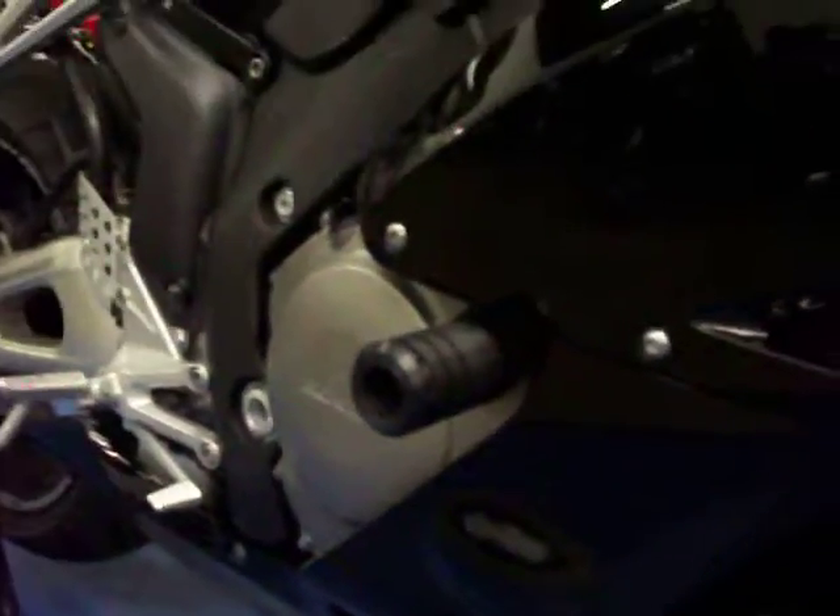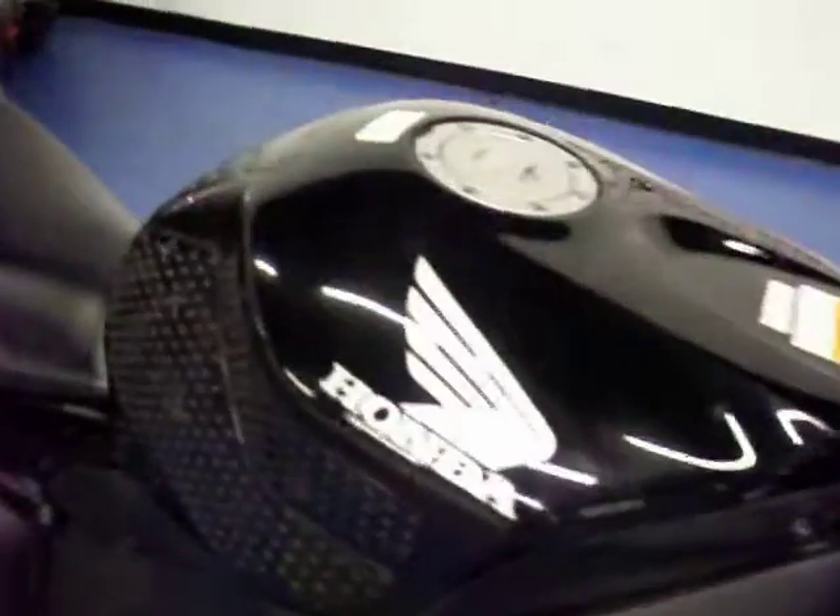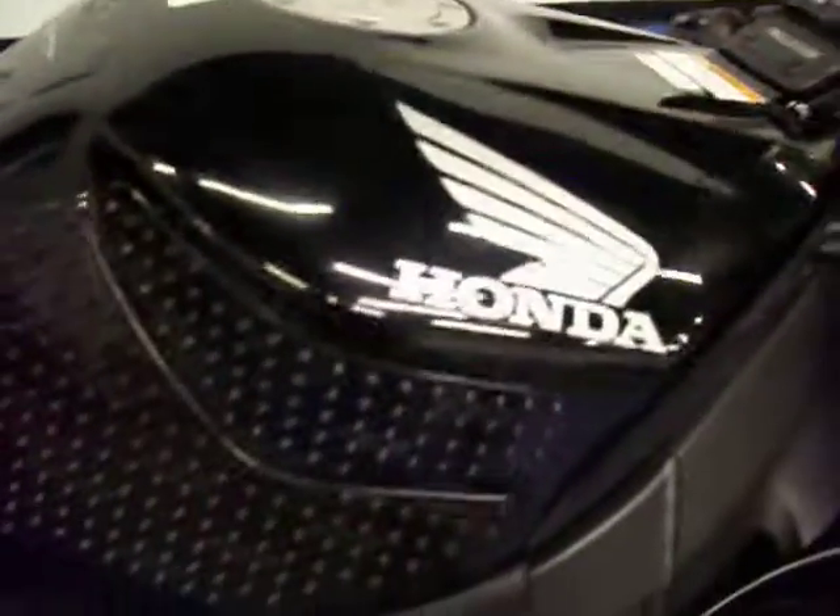Starting on the right side, you can see it's got the flush mount blinkers. The side of the bike is very clean. It does have the aftermarket frame sliders on it. Tank has no dings or dents. You can see it does have the stomp grip on it, along with the carbon fiber tank pad protector.